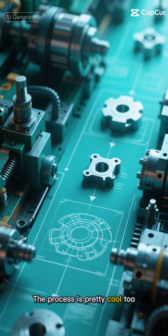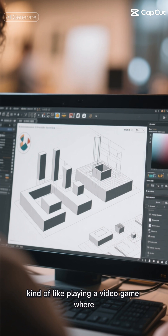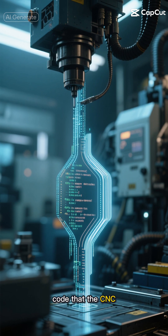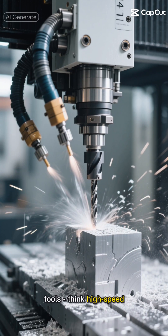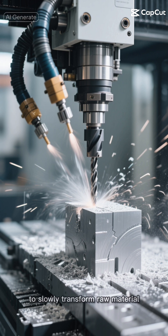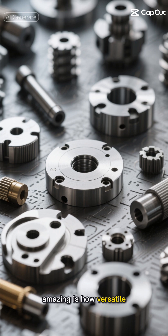The process is pretty cool too. It starts with a 3D design on a computer, kind of like playing a video game where you're creating objects. This design then gets converted into a special code that the CNC machine can understand. The machine uses various tools — think high-speed drills and cutters — that move in multiple directions to slowly transform raw material into the final product.